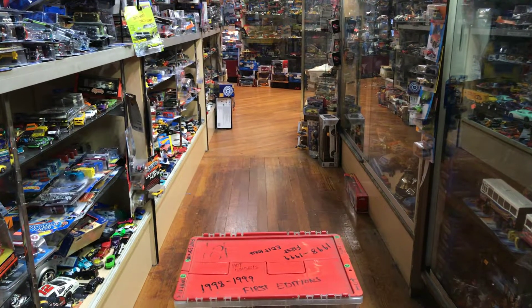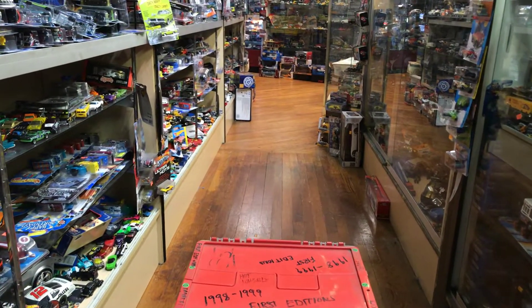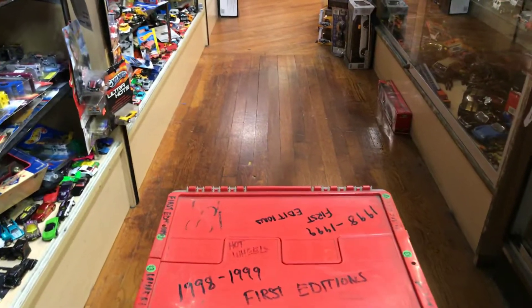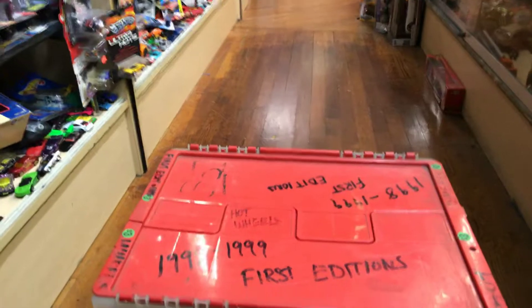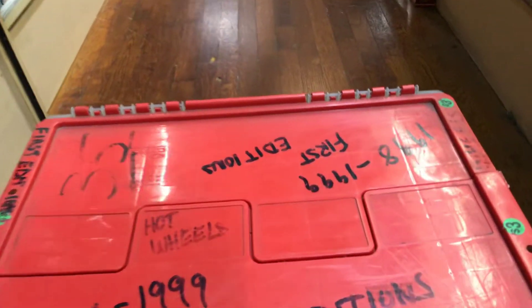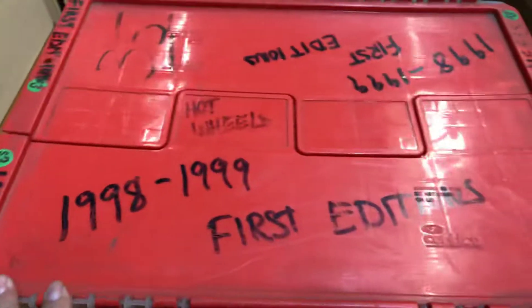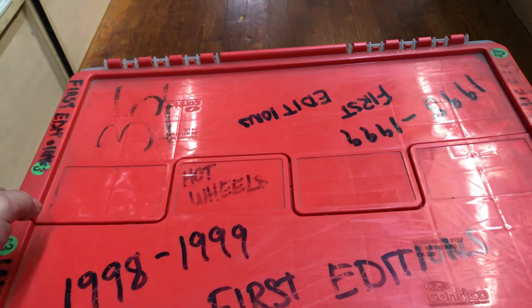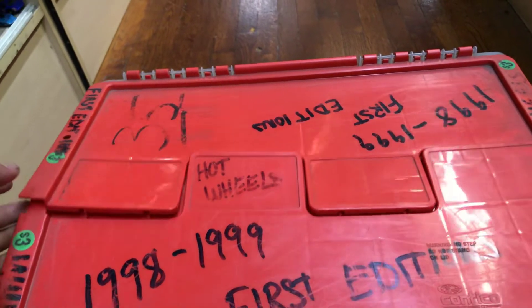Welcome to Play These Collectibles. Today is Thursday, August 30th, 2018, and today I'm going to go through one of my storage finds, which is a plastic container. Let's see what it has in here — even though it says 1998-1999 first editions, it's not gonna be that because I already remember this case from a long time ago.